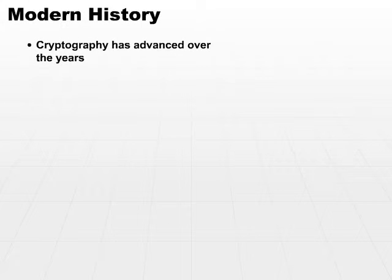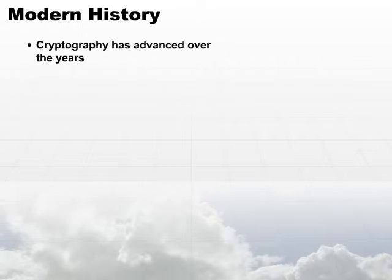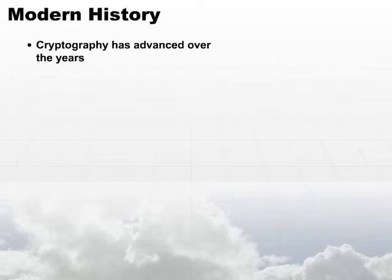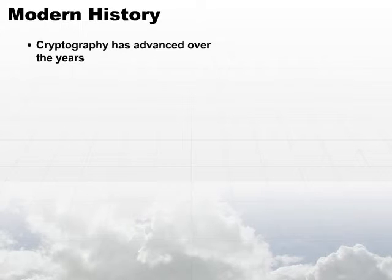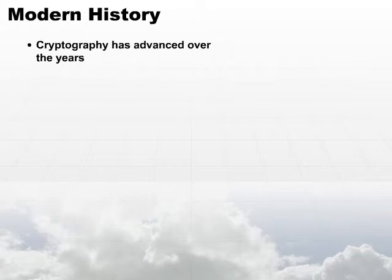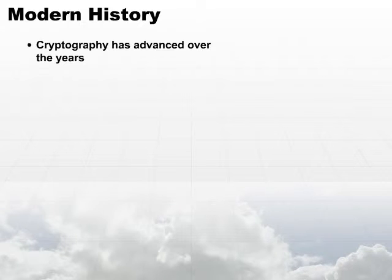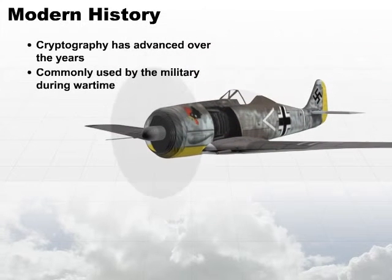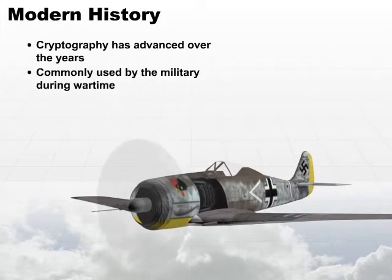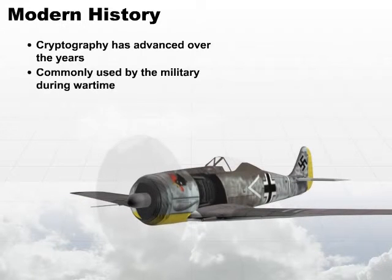Cryptography has advanced quite a bit through the years. It advanced with the mathematical basis, and the more we understand about mathematics and how it relates to cryptography, and the faster our ability has developed to perform calculations, the better cryptography has become. Cryptography has always been commonly used by the military during wartime and during non-wartime situations — it's a great way of encrypting messages to send soldiers out in the field.